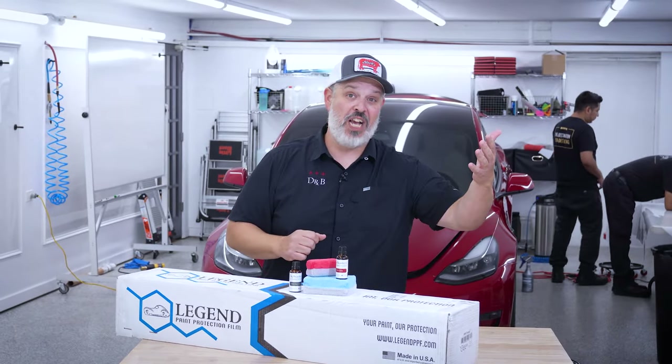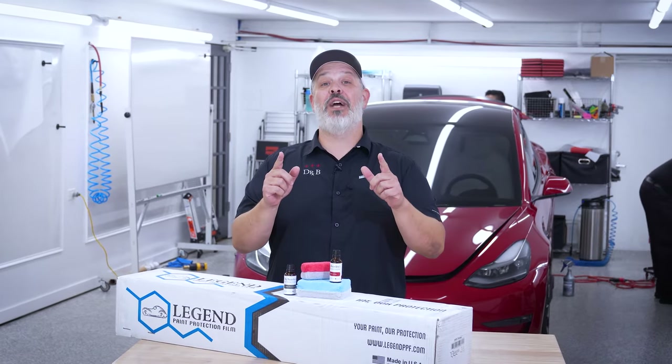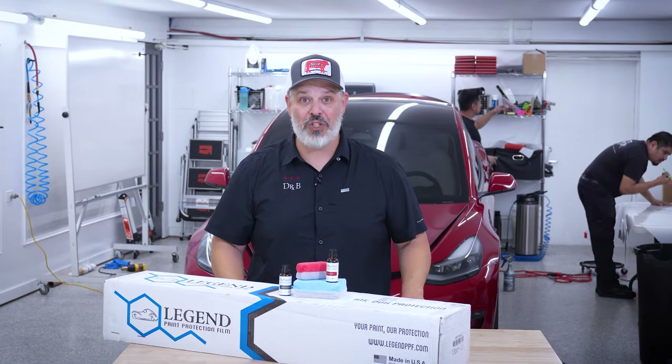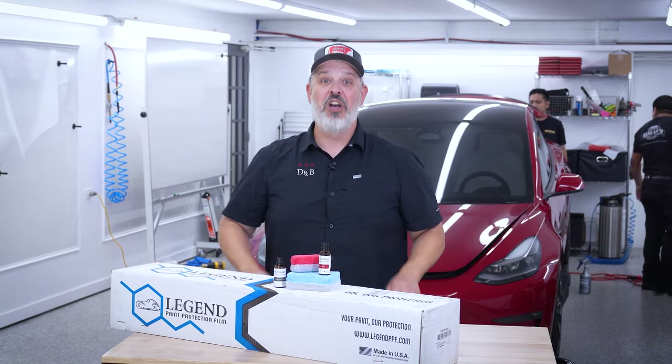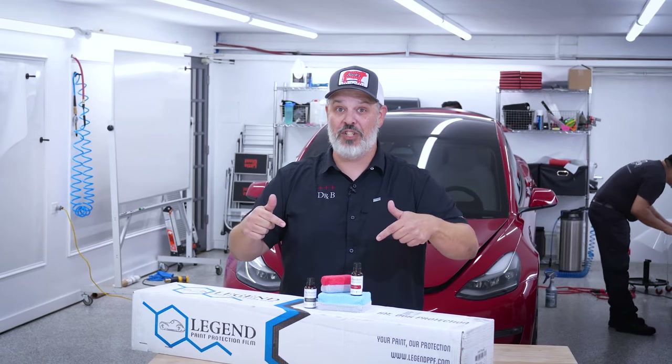Thanks everyone for joining us with this little discussion about paint protection film and ceramic coatings and when to do what. I do want to remind you one more time — Victor and I worked super hard to bring you these videos. So show us that you like what we're doing here by smashing that subscribe button, and go ahead and tickle that notification bell so you're notified every time we drop a new video on the Dr. B's YouTube page.